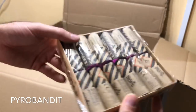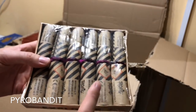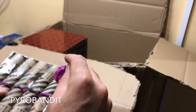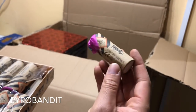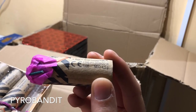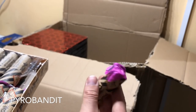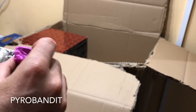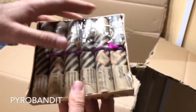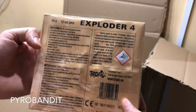Then we have the Exploder 4 from Tropic. These are new ones in the shop recently. They also have the Exploder 5, which are a little bit bigger in length. I think they're actually almost identical though in the amount of powder they have in them - they both have 4.5 grams. These ones have a lot more clay and are a lot heavier, so they may not be as loud as the Exploder 5s. But they're going to be fairly similar, I would imagine. I will do an individual video on these.